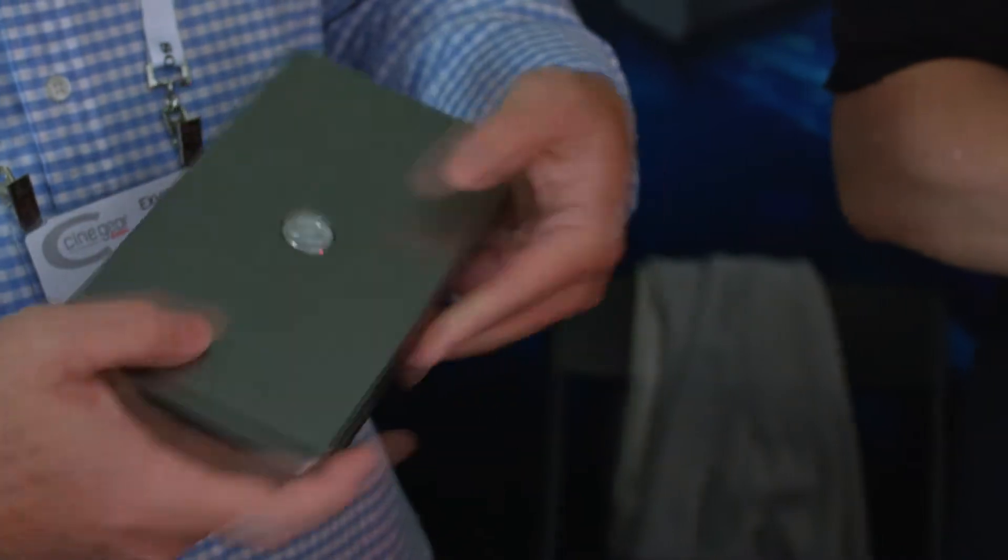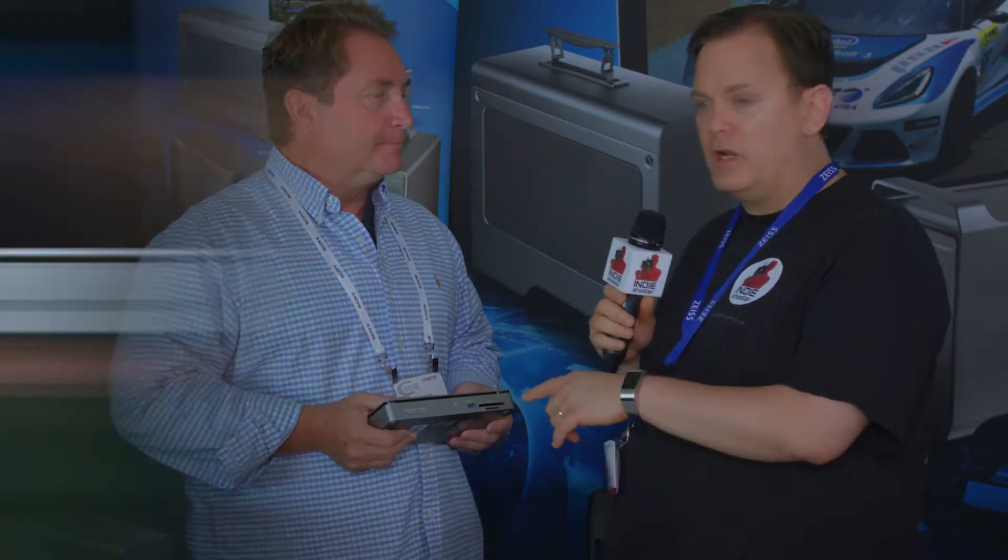A lot of video surveillance people still use eSATA, so it could come in handy for them. The key thing here is a CFast 2.0 reader as well as an SD reader, because the camera we're using right now — the Blackmagic URSA Mini Pro — has both of these. So it's conceivable you'll be utilizing both to download your data. We're talking with Blackmagic about potentially offering a bundled product through some of our resellers and distributors. So if you are a Blackmagic user, you definitely want to take a look at this.